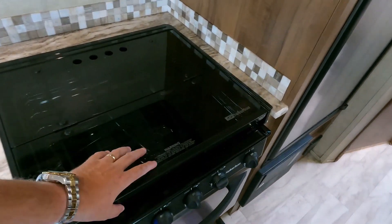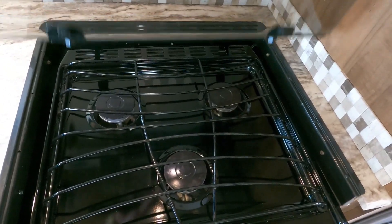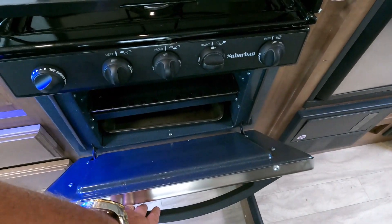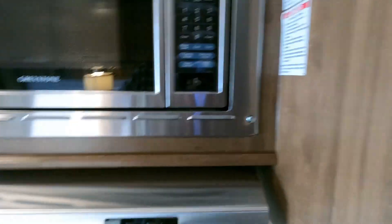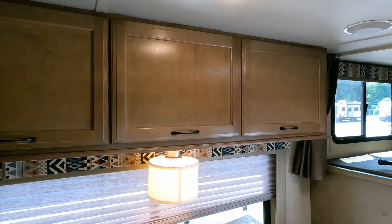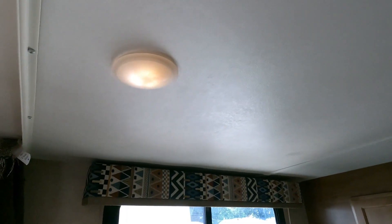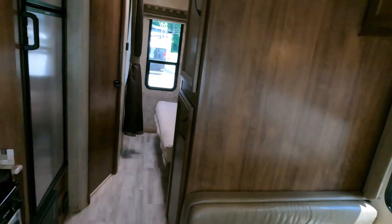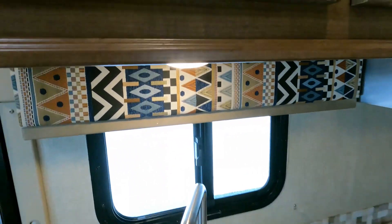Generator has about 985 hours on it — runs great, fires right up. Those 4kW Onan generators, just like the motor, you've got probably a 3,000–4,000 hour generator if you keep it maintained. Three-burner stovetop and oven. We have not done anything to this motorhome — this is how my driver brought it in. We haven't cleaned it, haven't washed the outside. They even left a biscuit pan in there for you. Graystone microwave — clean.